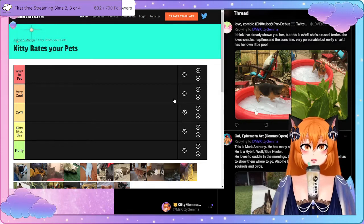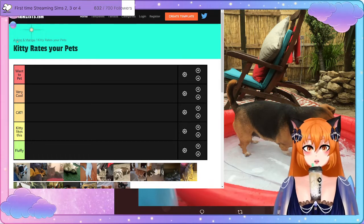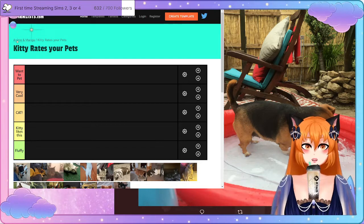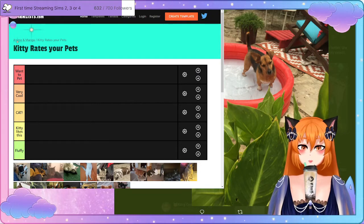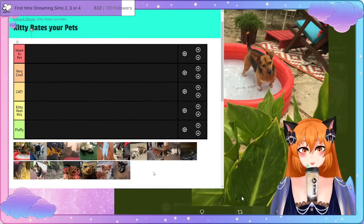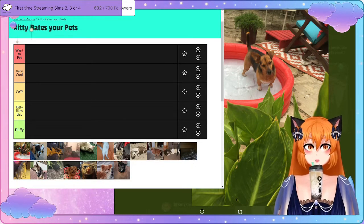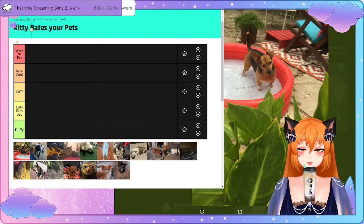Our first one comes from a friend, Love Zombie. This is Evie — she's a Russell Terrier. She loves snacks, nap time, and the sunshine. Pretty personable but easily smart. Oh, she's got a real pull — oh that's so cute! Look at that dog! I'd put that dog in a nice tier. I really like this dog and would like to meet her one day. With the fact that she loves snacks, I could maybe give her one. I shall put this lovely dog in a nice spot.